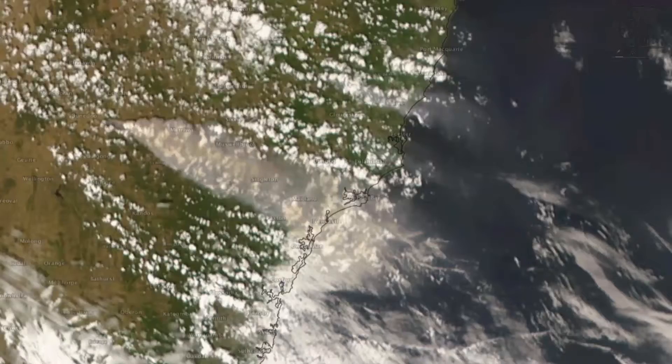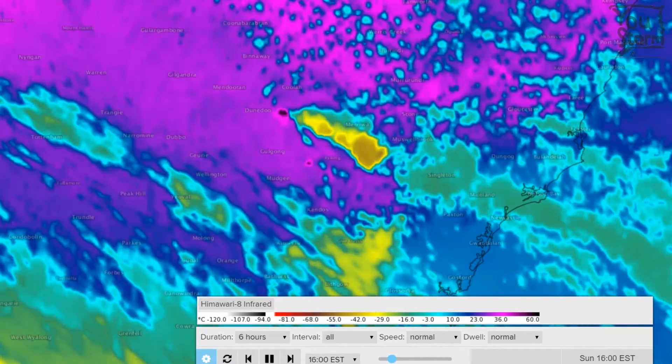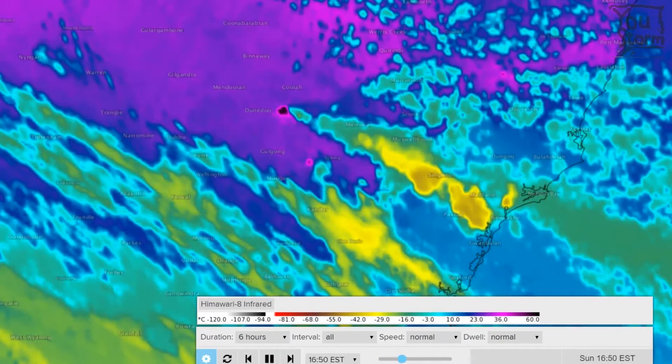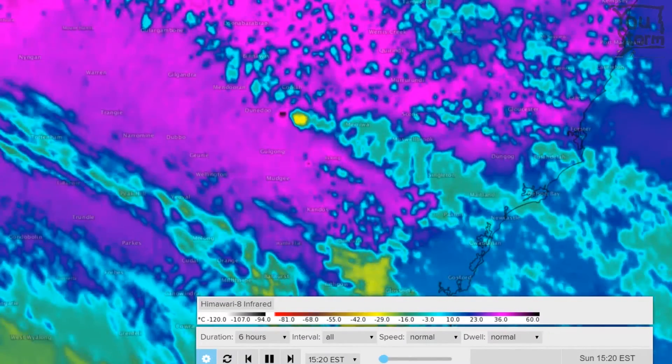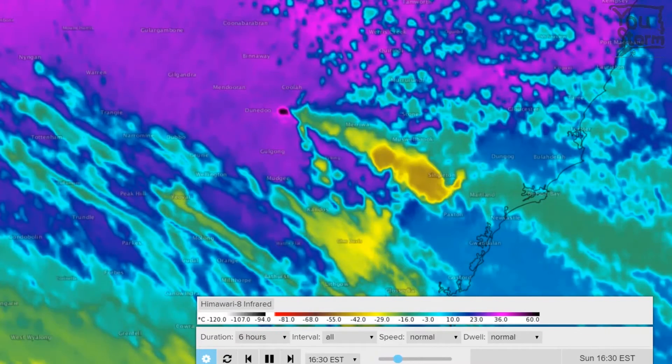Zooming in even further shows more of the structure of the pyrocumulonimbus cloud, though at this point we're at the limits of what the Himawari satellite can resolve. At the end of this loop you can spot the large shadow on the smoke from the pyrocumulonimbus cloud top. To get an idea of the depth of the clouds, we can look at the infrared imagery — the cloud top appears to have a temperature of minus 55 degrees Celsius, which at a rough guess would put the cloud top at about 12 kilometers altitude or more.